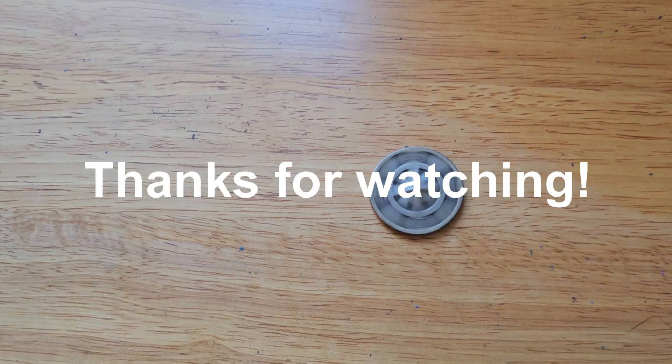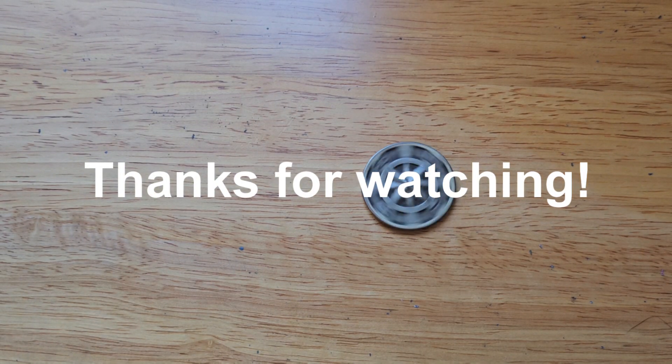Thanks for watching! Hit that like button, leave a comment down below, and subscribe if you haven't done so. I'll catch you on the next one, bye!